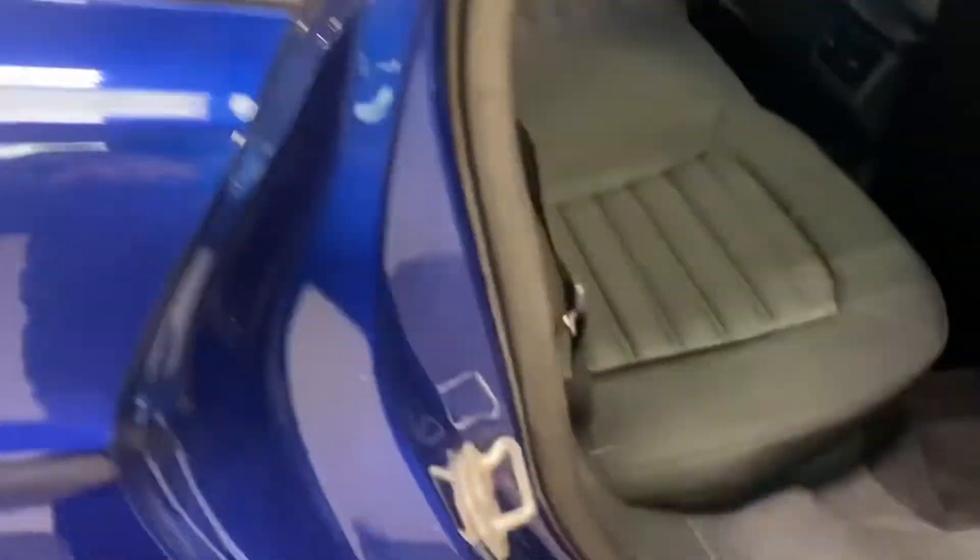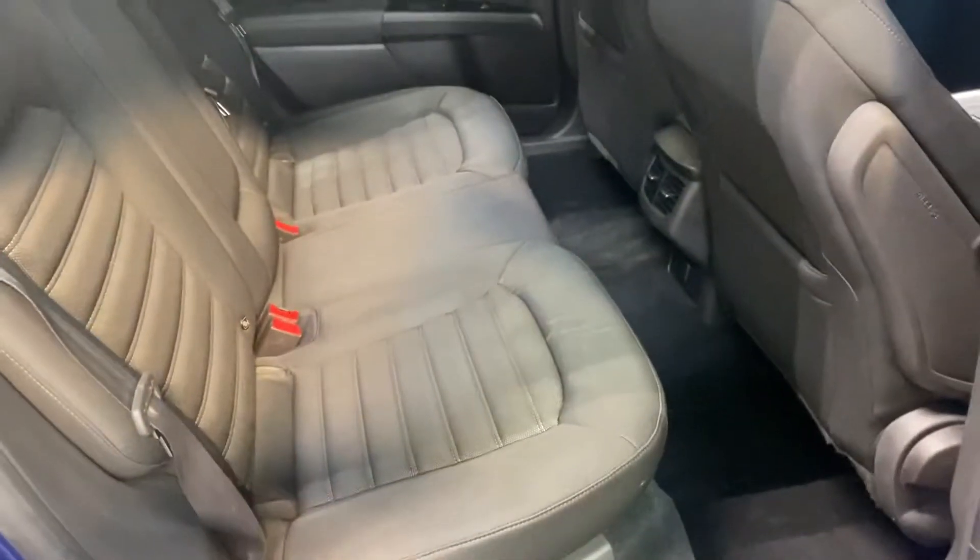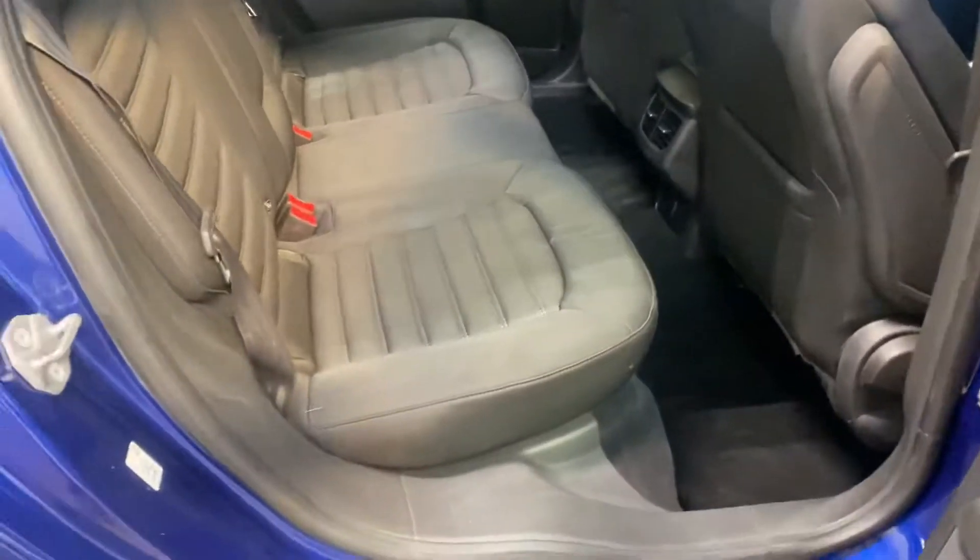Let me show you the interior. I'll start with the back row — just charcoal grey, typical upholstery.